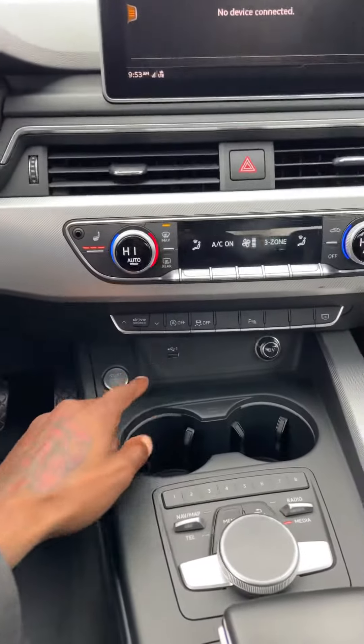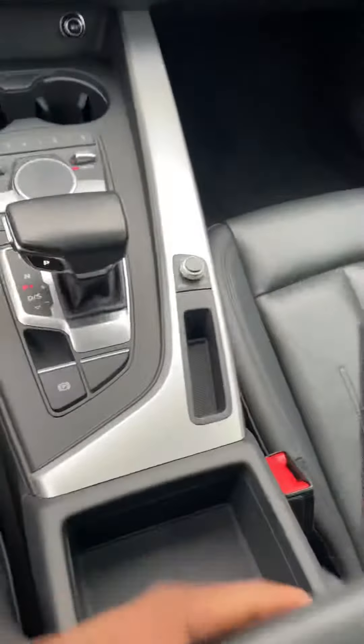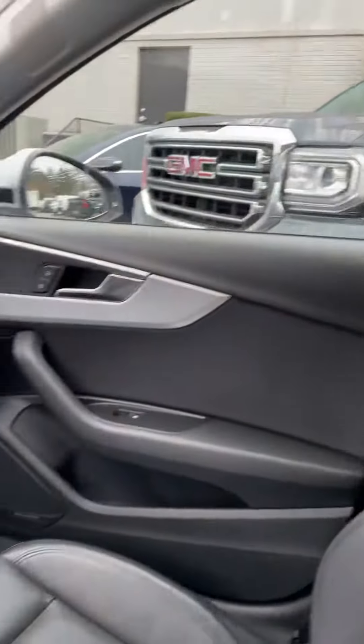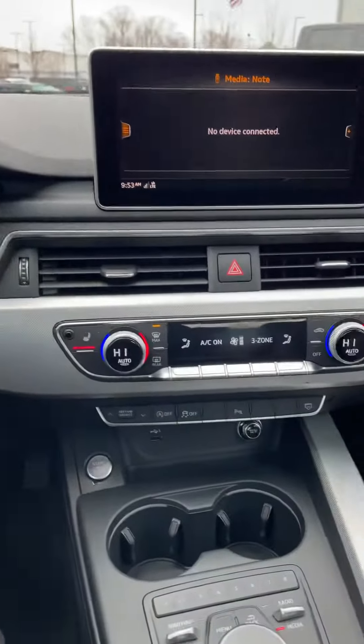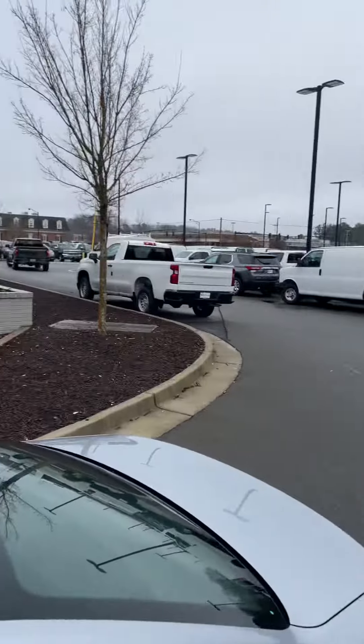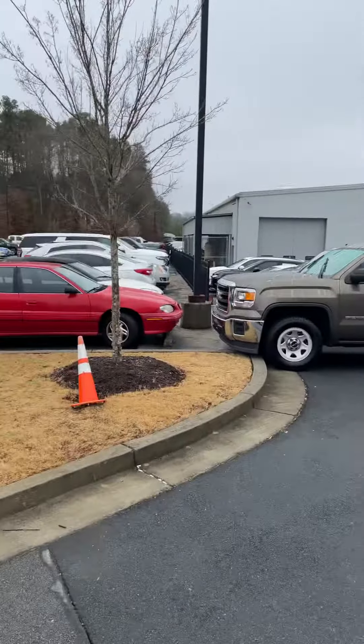As you can see, it does have two USB ports right there and an aux cord as well. Very spacious. This is our inventory as well.